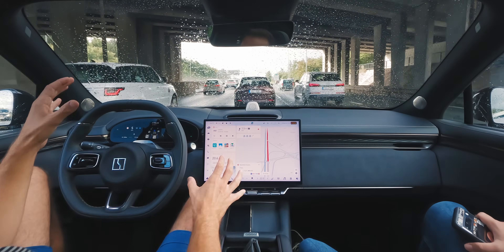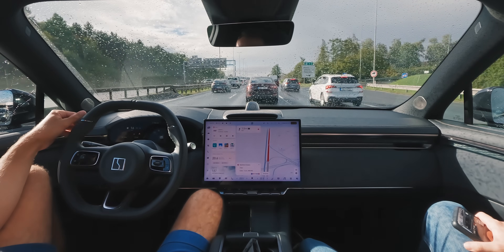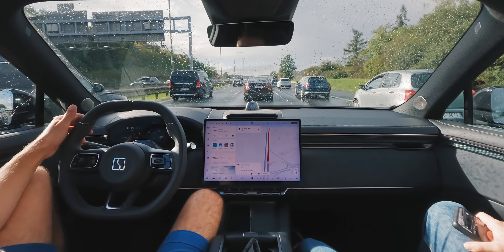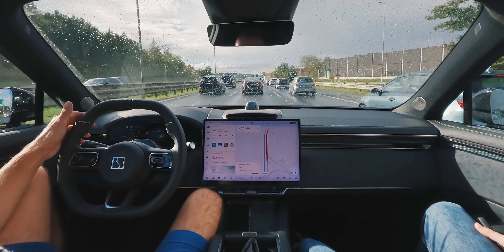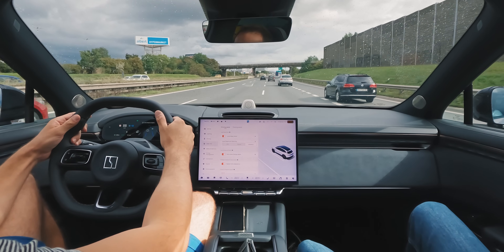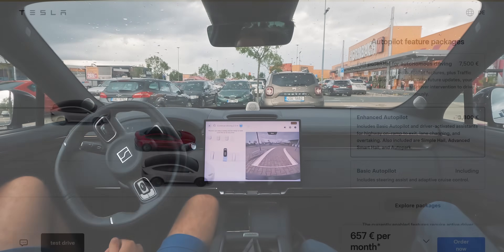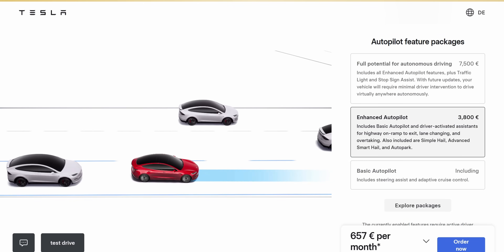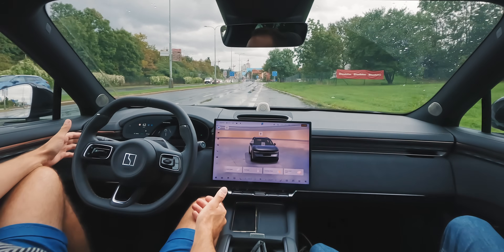The first and arguably most significant advantage of the Zeeker ADAS system is that all of its features are standard on every car. You get adaptive cruise control with autosteer — the only part Tesla offers for free as their Autopilot. But then you also get automatic lane changes on highways and fully automatic parking, features already locked behind a paywall on a Tesla — specifically the almost 4,000 euro enhanced Autopilot package.